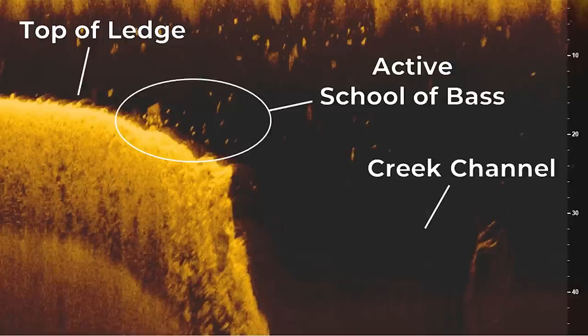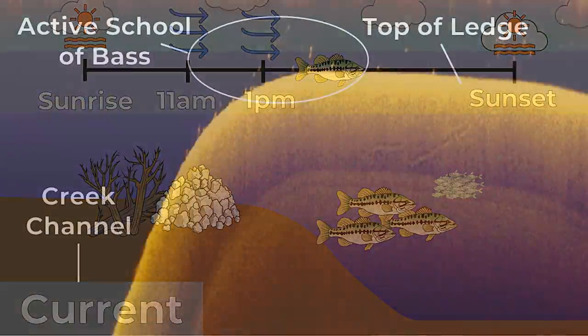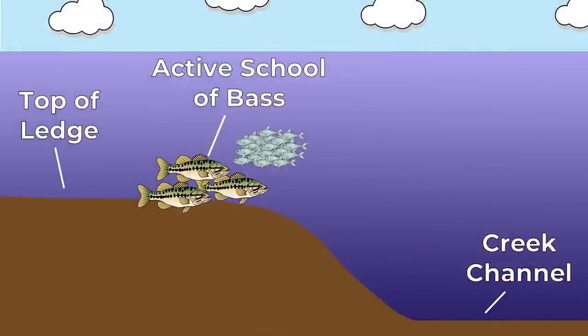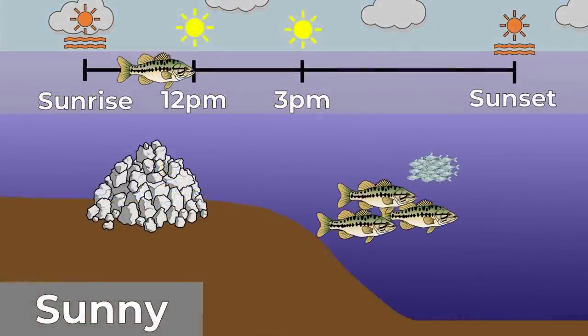Have you ever been offshore struggling to catch bass and then all of a sudden the bite seems to turn on out of nowhere? You're catching them almost every cast and it's a blast. But then just as fast as it started, the bite completely dies and you go back to catching no fish. This happens all the time and there are actually key feeding windows and bite windows in offshore bass fishing that you can predict. I'm going to explain them in this video.